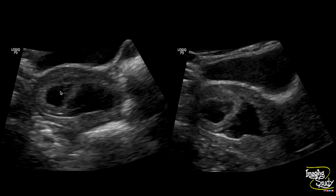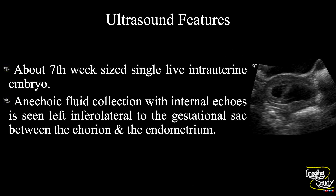Here is another picture of the gestational sac with internal fetal pole, surrounding decidual reaction, and a subchorionic collection. In summary, an approximately seventh-week-sized single live intrauterine embryo is seen. There is an echogenic fluid collection with internal echoes seen left inferolateral to the gestational sac, between the chorion and the endometrium, suggesting a case of subchorionic hemorrhage.